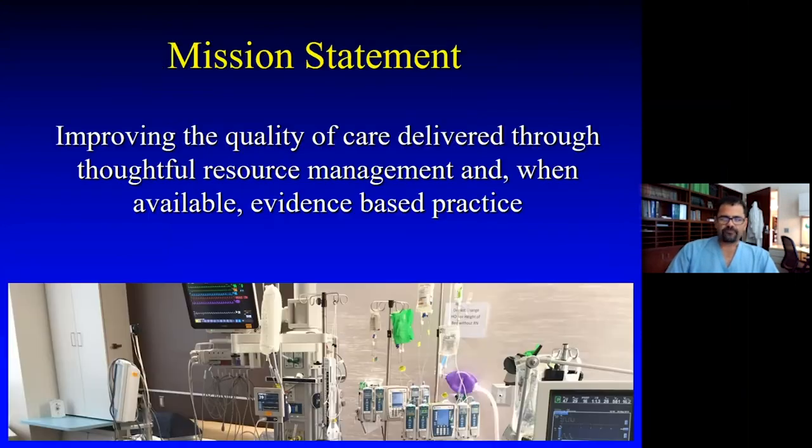I want to give you first the mission statement of what surgical critical care is — really the goal of improving the quality of care being delivered through thorough and thoughtful resource management, as well as evidence-based practice. That's the goal of critical care.